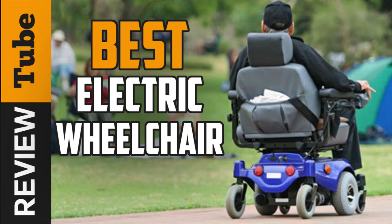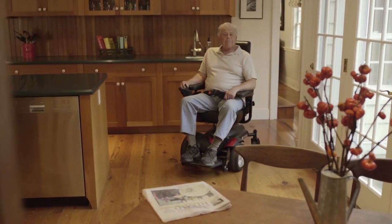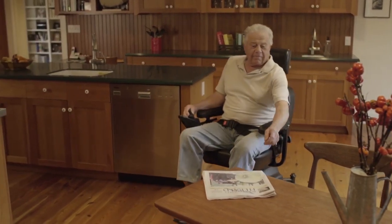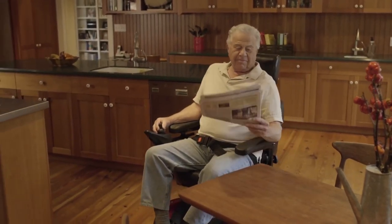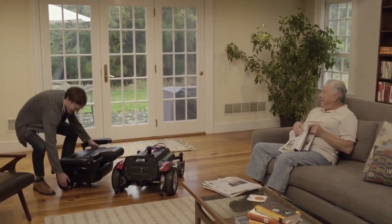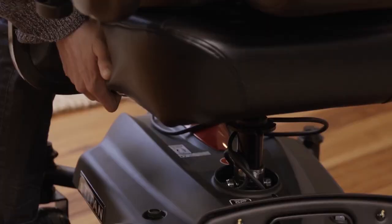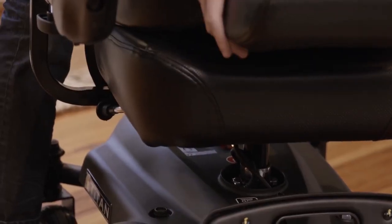Disability is a life-changing event, but it doesn't mean the end of your active lifestyle. The best electric wheelchair can help you or your loved one get back to the normal routine. So we conducted a review of the top-rated and high-quality products on the market to help you find the most ideal one.